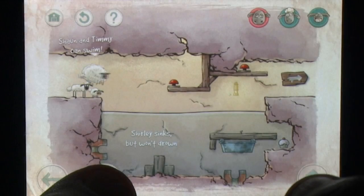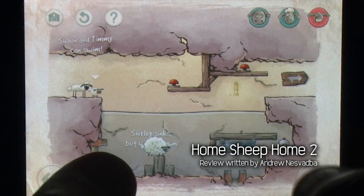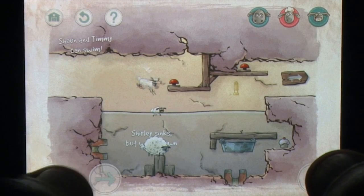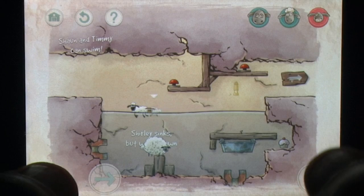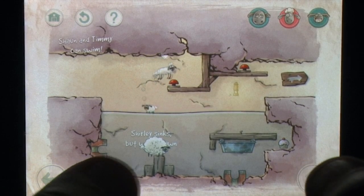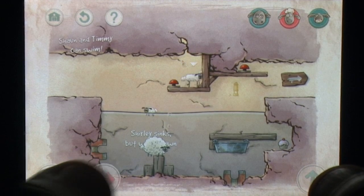While perhaps it's too soon to call something like Shaun the Sheep a childhood classic, the character who first saw an appearance during the Wallace and Gromit short A Close Shave has become one of Aardman's animation staples. Shaun's first appearance on iOS devices along with Shirley and Timmy was decent, but the current sequel to Home Sheep Home has learned from past mistakes, making it a seriously fun and cute puzzler.